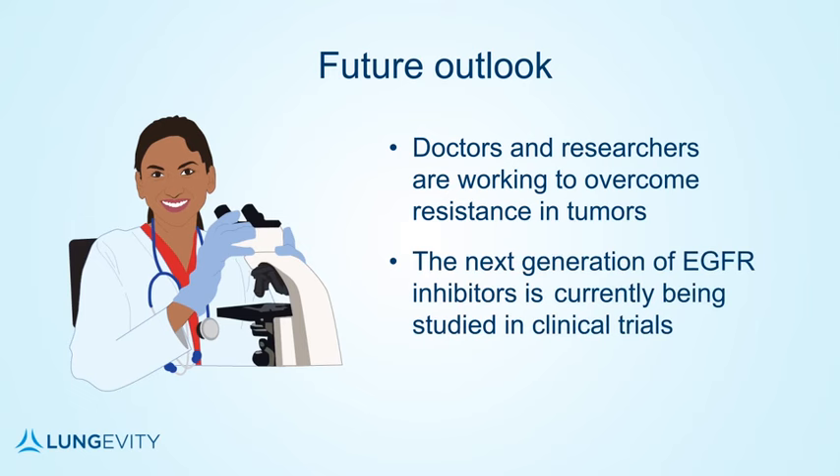The next generation of EGFR inhibitors is being studied in clinical trials now. I hope that this video has provided you a better understanding of tyrosine kinase inhibitors, in particular EGFR inhibitors, and how they may apply to your treatment plan. Check back at longevity.org for updates and more information.